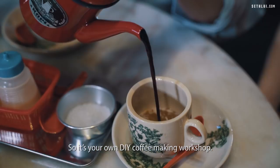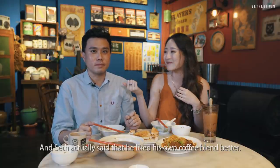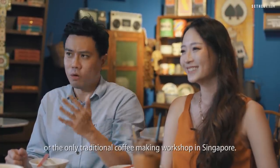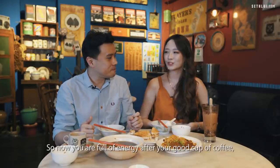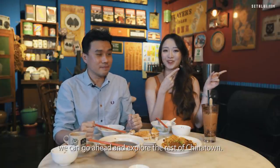On Klook you can also book the coffee workshop we were talking about — it's a DIY coffee making workshop. Seth actually said he liked his own coffee blend better. It's probably one of the only traditional coffee making workshops in Singapore, so you don't want to miss this. Now that you're full of energy after a good cup of coffee, you can go ahead and explore the rest of Chinatown!